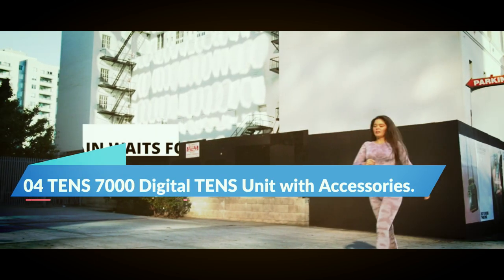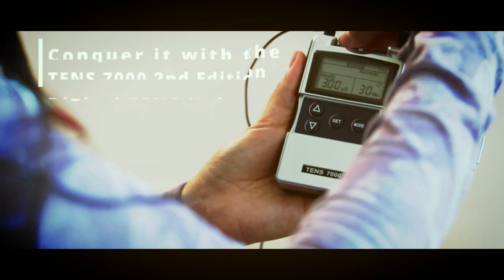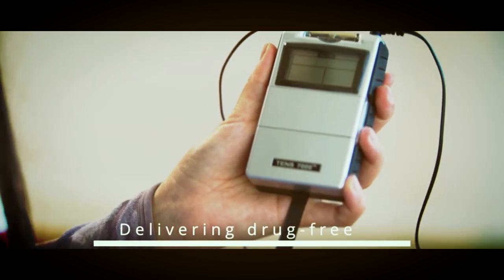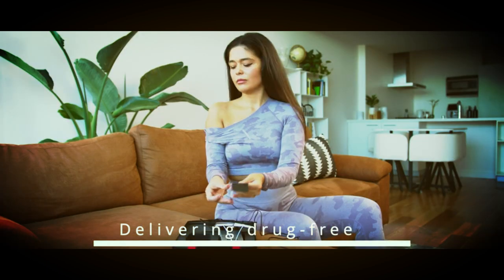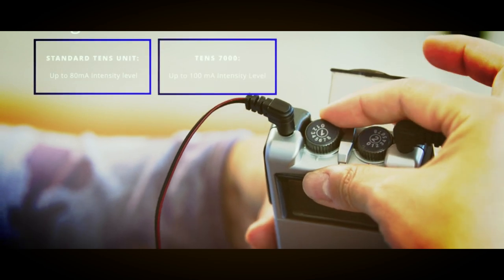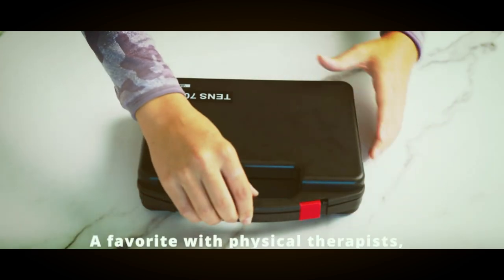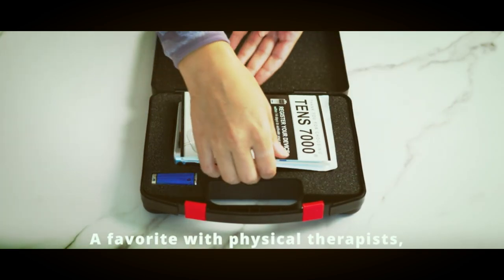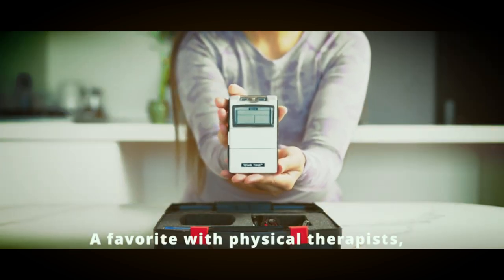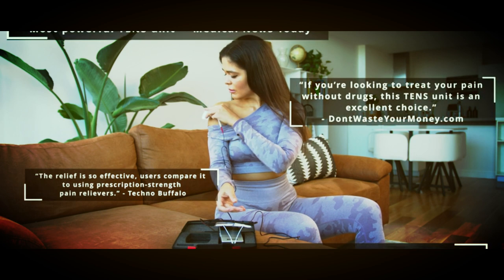Number 4: TENS 7000 Digital TENS Unit with Accessories. If you're looking for prescription-strength pain relief without the use of drugs, the TENS 7000 Digital TENS Unit with Accessories is a must-have device. This TENS Unit muscle stimulator and electric massager provides immediate and lasting pain relief, acts as a muscle massager or shoulder massager, and provides carpal tunnel relief, making it a versatile addition to your pain management toolkit. With over 1 million devices sold, the TENS 7000 is a consumer favorite and a leader in physical therapy equipment. It's perfect for anyone suffering from back pain,